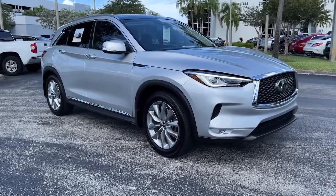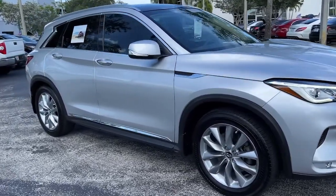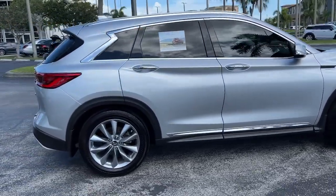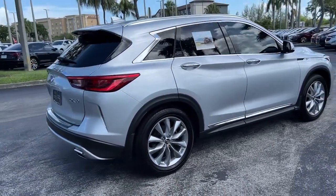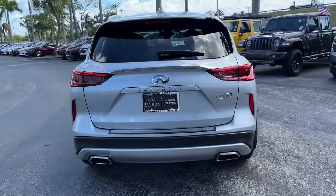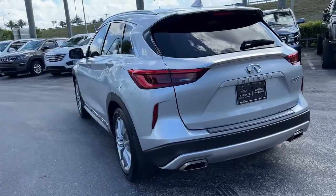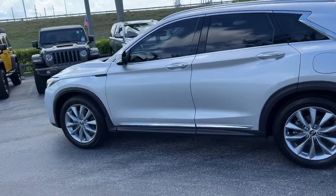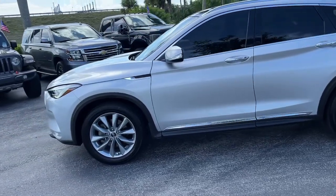Hop into the 2019 Infiniti QX50. This vehicle is an outstanding buy with fewer than 20,000 miles on the odometer. Relax and enjoy the ride in this elegantly appointed QX50. From its sumptuous interior to its suite of advanced safety and infotainment features, this spacious, peaceful SUV offers a world of premium comfort.